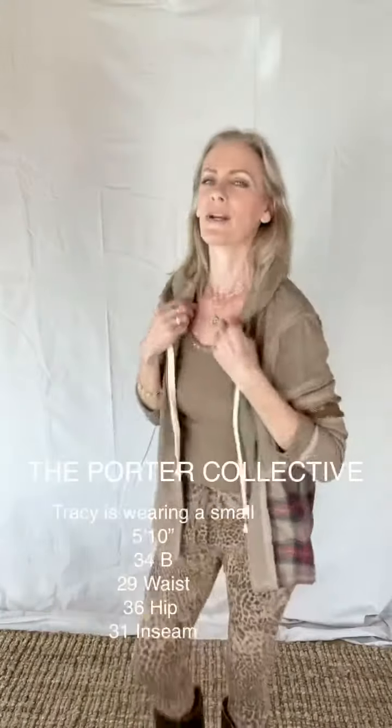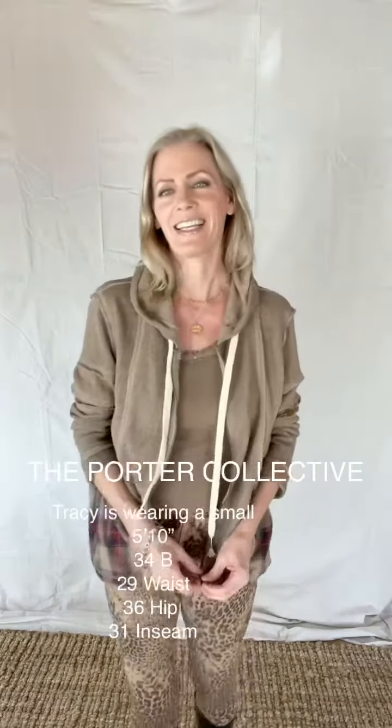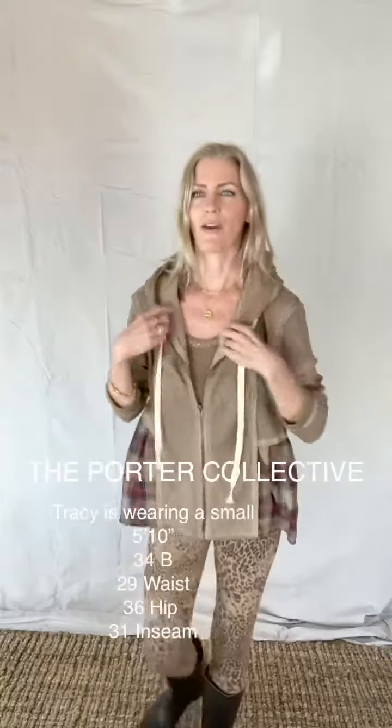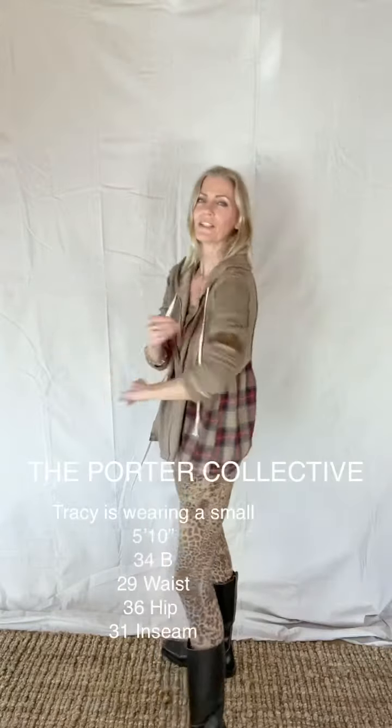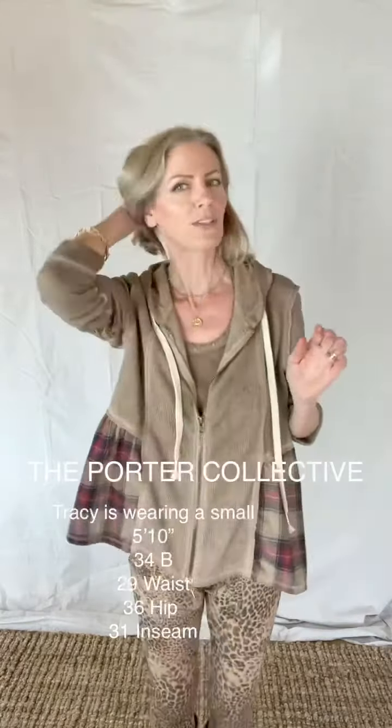Easy going — one of those pieces that you can throw on with pretty much anything and just go out and do your errands or whatever. It's a piece you could have fun dressing up a little bit if you wanted to wear it with sort of an eco leather pant. I think it would be super cute like that.